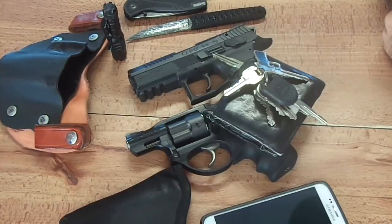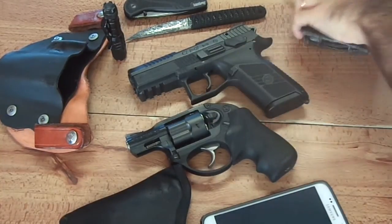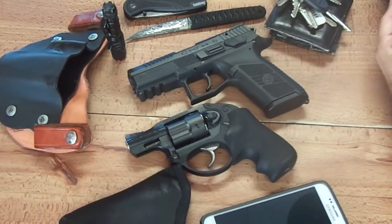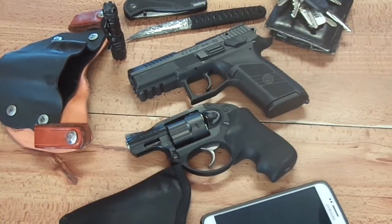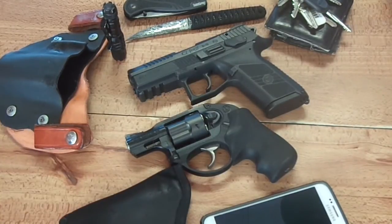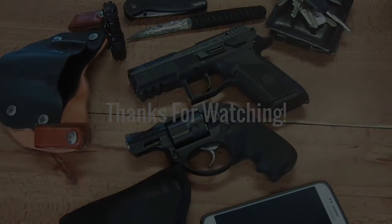It looks like a lot, and it is, but the way I have everything positioned it's really not hard to pack around. Everything has its purpose and its use, and this setup is really working for me right now. So that's about it for now — thanks for watching.